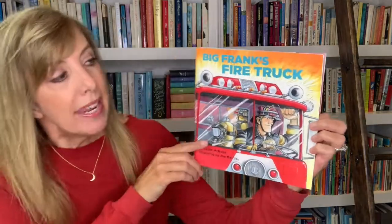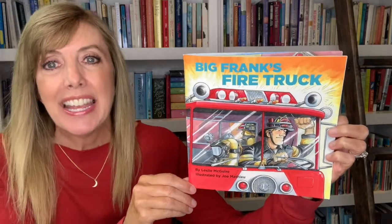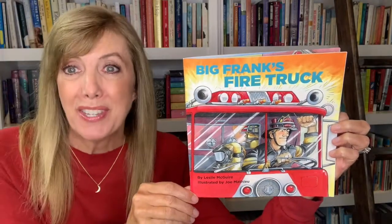Hi friends, how are you today? As you know, I love books, I love good stories, and I love sharing them with you. I had a special request today from my friend Harris, and Harris wanted to hear a book about fire trucks. So Harris, this is one of my favorite stories about fire trucks and what it's like being a firefighter. It's called Big Frank's Fire Truck, and it's written by Leslie McGuire, illustrated by Joe Matthew.